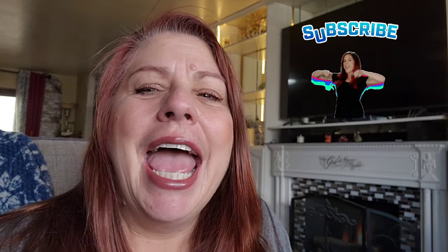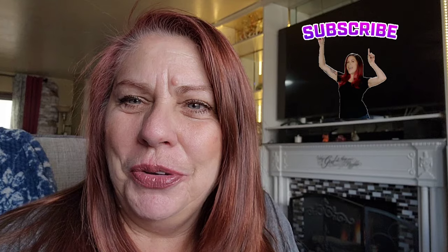Happy New Year, everyone. I hope and pray you all had a wonderful Christmas and a wonderful New Year. I want to thank you for subscribing, all you new subbies. I am so looking forward to getting to know you. I'm staying with the English cottage look, American style, so I hope you like what it turns out to.